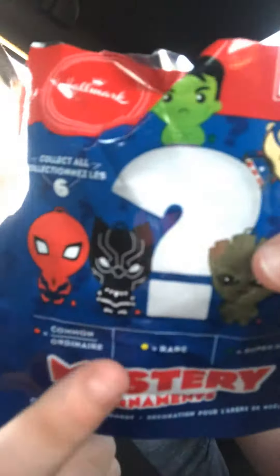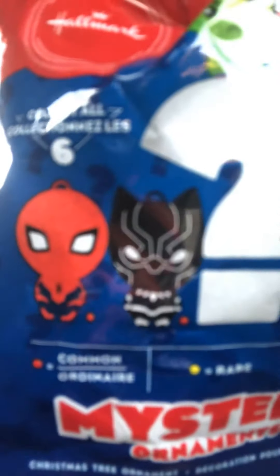And on the pack, even though the Black Panther is common, it looks so cool. And it's like the black Spider-Man — it's like the black suit.